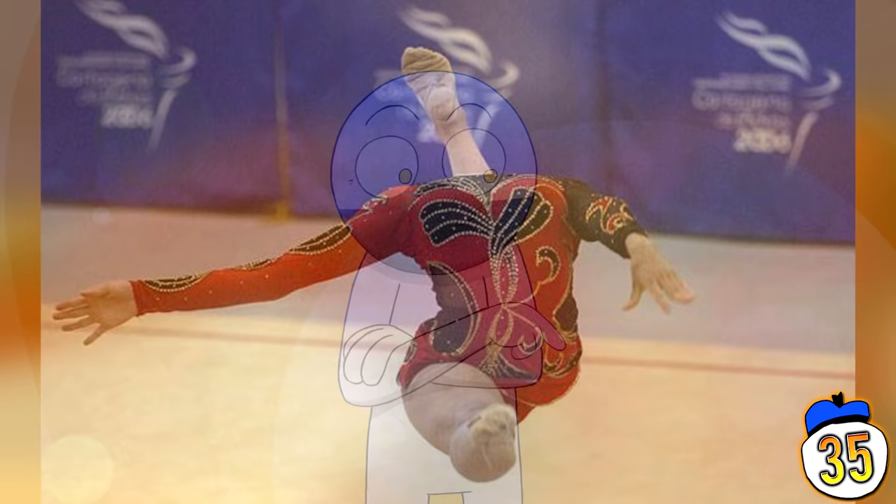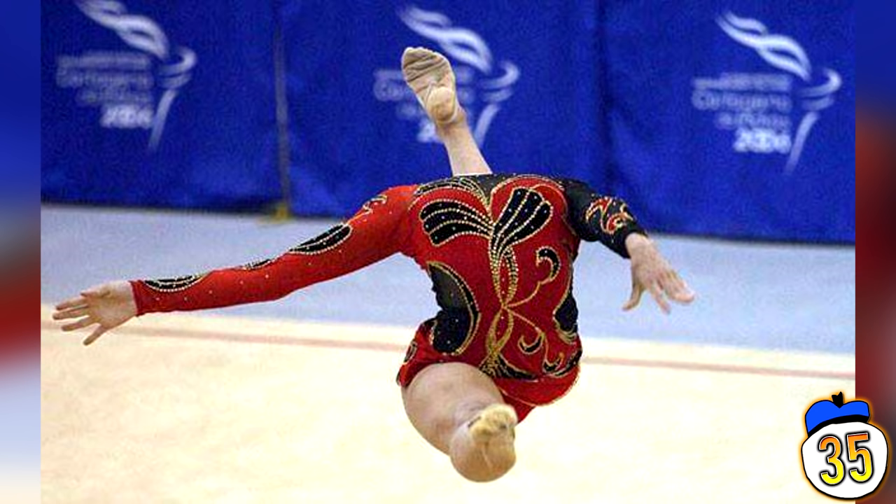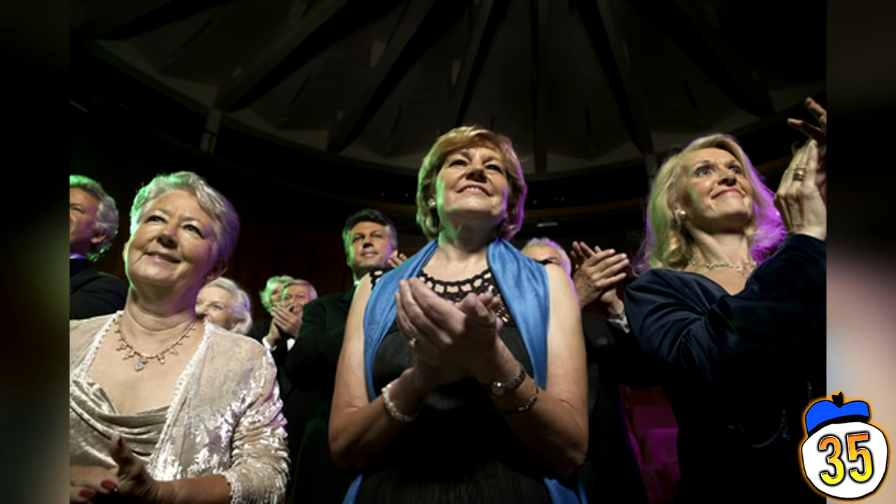This image, titled Momentarily Headless, features gymnast Catherine Coronel of Venezuela performing her routine at a rhythmic gymnastics competition in Colombia. Her supporters say she has a good head for gymnastics.